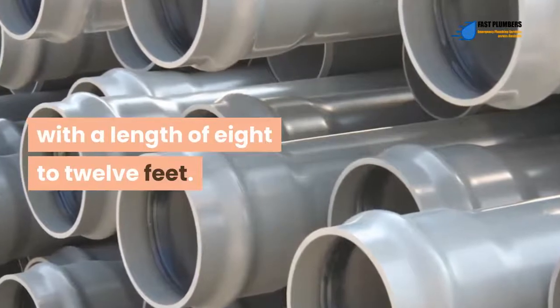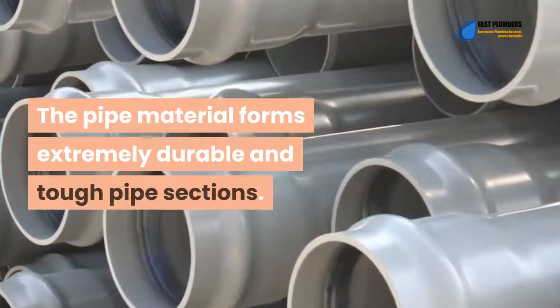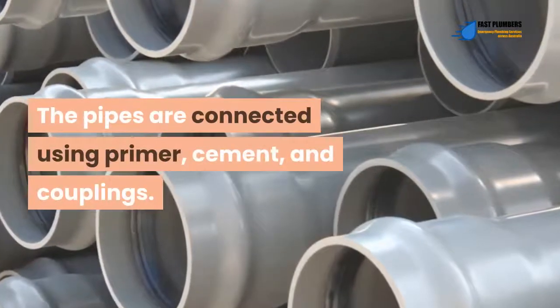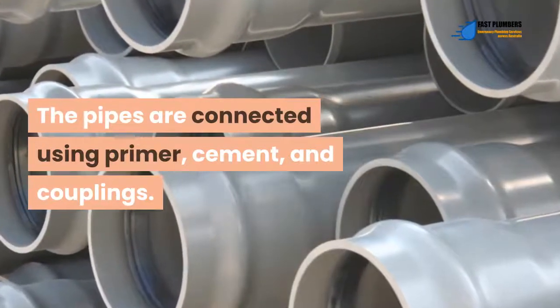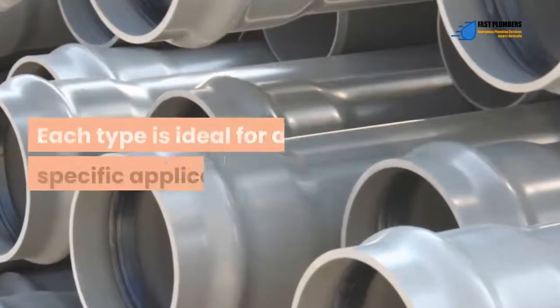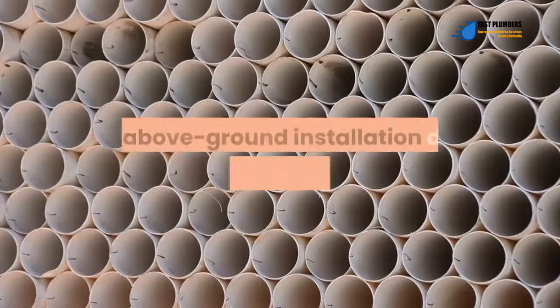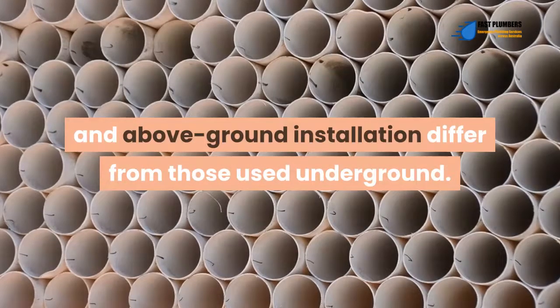The pipe material forms extremely durable and tough pipe sections. The pipes are connected using primer, cement, and couplings. There are several variations of PVC pipes; each type is ideal for a specific application. The types used in in-house and above-ground installation differ from those used underground.